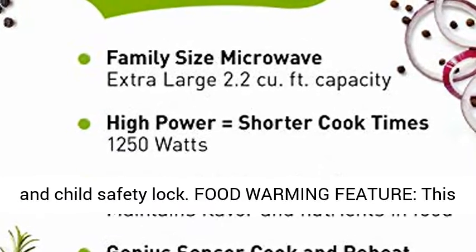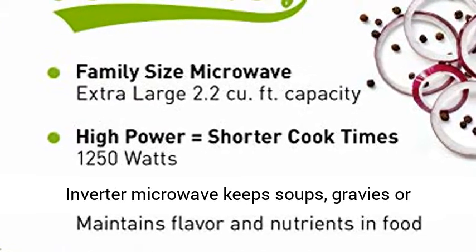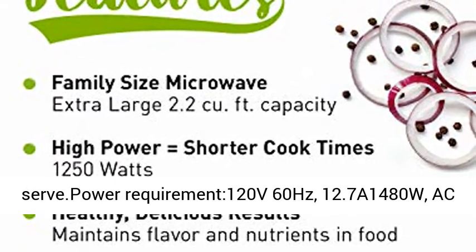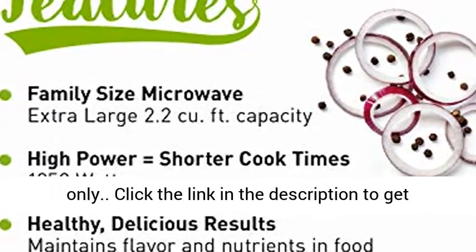Food Warming Feature: this inverter microwave keeps soups, gravies, or desserts warm and fresh until you're ready to serve. Power requirement: 120V, 60Hz, 12.7A, 1480W, AC only.